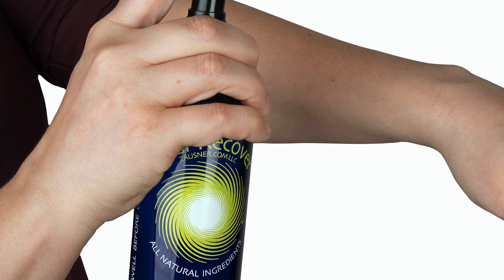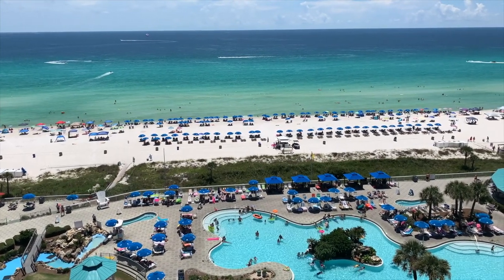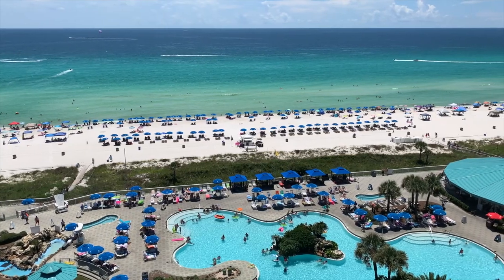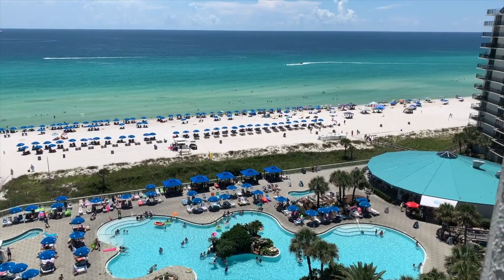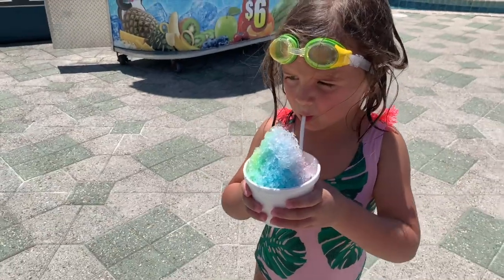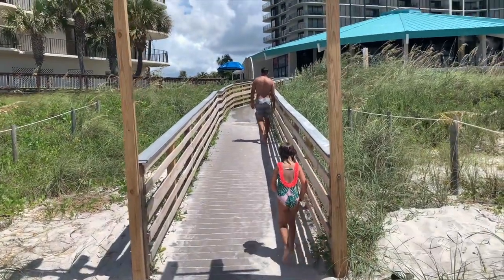Another thing you must bring on your trip is some sunburn recovery product, whether that be aloe or a spray — I'll link my absolute favorite one. It's all natural and literally takes your sunburn away if you spray it on right after you get out of the sun. I'm in Florida in July and the sun is so hot. We were out for maybe an hour and a half — I put on 30 SPF on my shoulders and 50 on my face — and I already have red shoulders. You're going to get a little sunburned, so you really need to bring something to make that not hurt the next day.